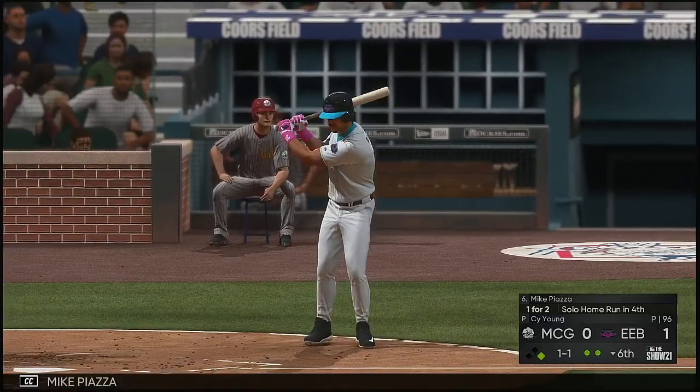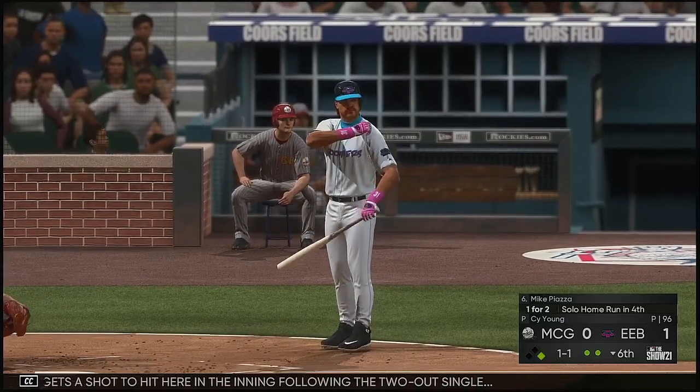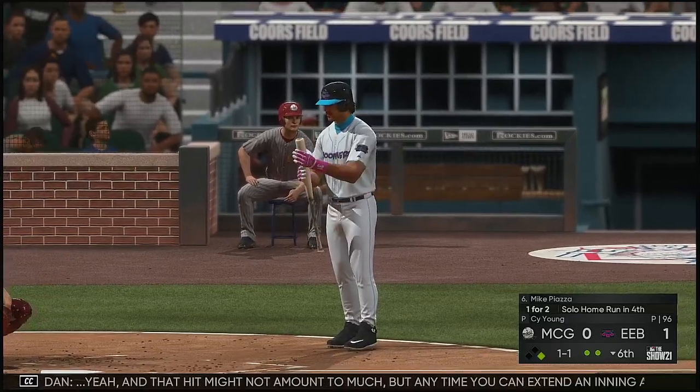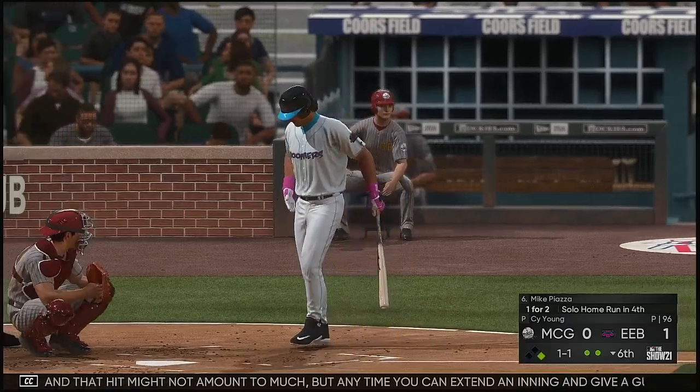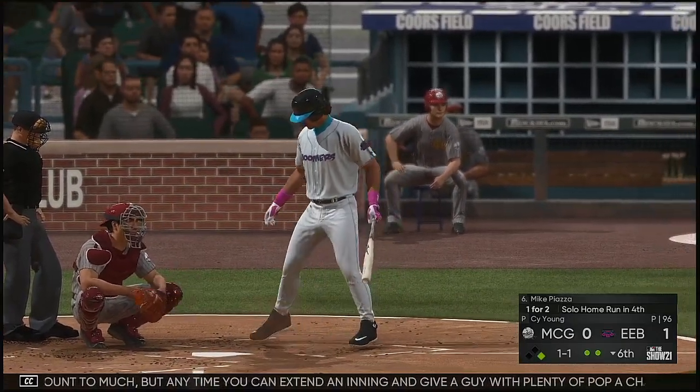As we take a look at his numbers, he's been throwing it by guys the entire game, but that leads to some high pitch counts. After that hit, you have to wonder if he's starting to get a little bit fatigued. In today's game, everyone seems to want to err on the side of caution in terms of pitch counts. Into the box, Mike Piazza — he gets a shot to hit here following the two-out single. Any time you can extend an inning and give a guy with plenty of pop a chance to swing it, the outlook of an inning changes dramatically.